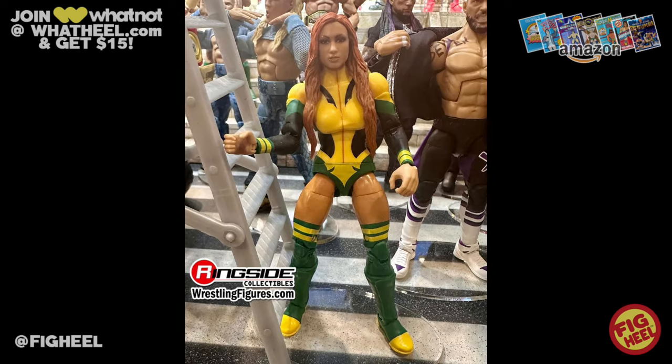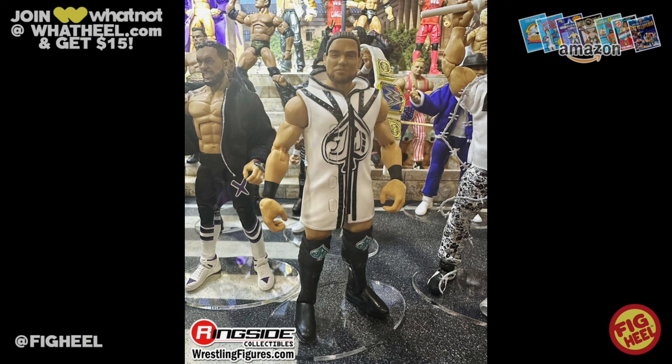Yesterday we saw renders of Elite Series 112, and today we saw two of those figures in full form: Becky Lynch in that Rogue Style gear, and JD McDonough in entrance gear. It looks great — I hope they improve the head just a little bit, but he does come with interchangeable hair.